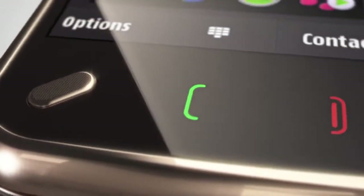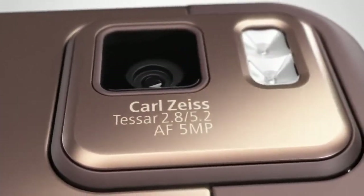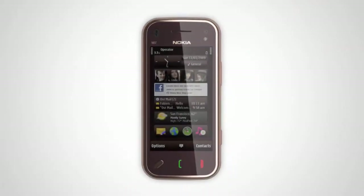Introducing a real object of desire. You can flaunt its elegance, style, and power while exploring your passions. Take full control of your mobile experience and look good at the same time. It's here — Nokia N97 Mini.